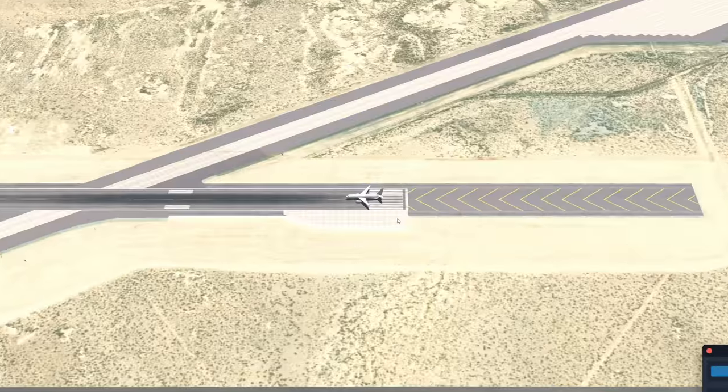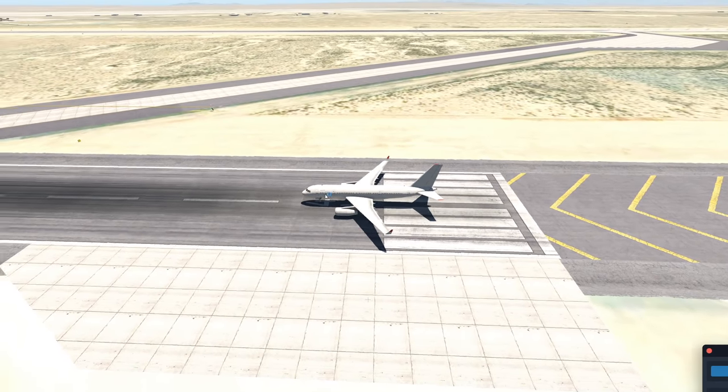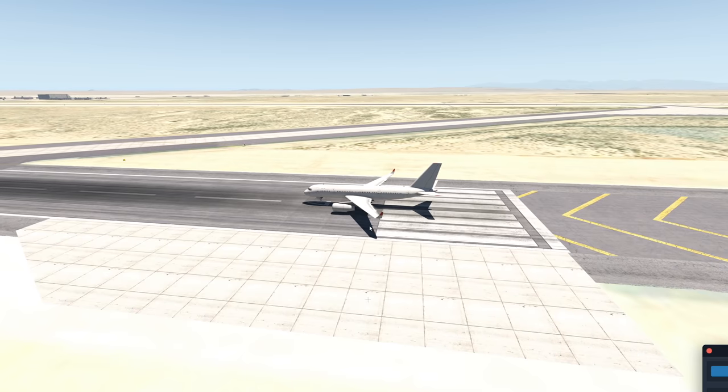Today we're going to talk about the Boeing 757 — just kidding, this is actually the Tupolev 204, which pretty much looks like a 757, or kind of like a mix out of the 757 and the A320, or the A321.